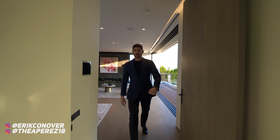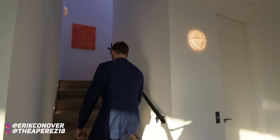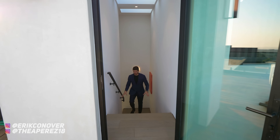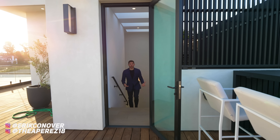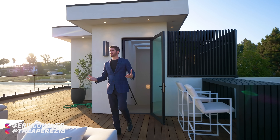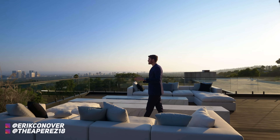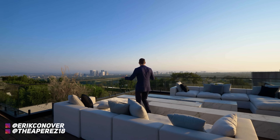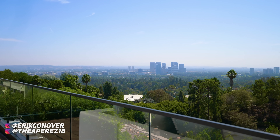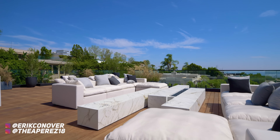We're now heading up the staircase — we have a skylight above and all the lights built into the sides to illuminate the stairs — leading to our rooftop terrace moment. This is such a rare thing to have here in Beverly Hills, where you are above all the houses with unobstructed views of Century City. On a clear day you can see the ocean. Here we have a gas fireplace front and center with that white Calcutta marble.